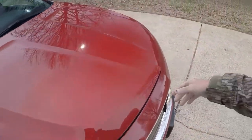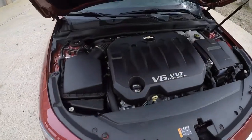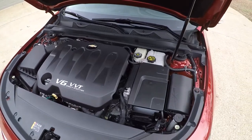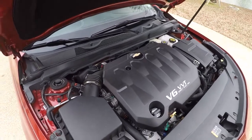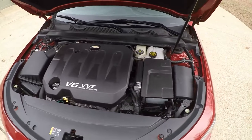This one has a V6. Most cars now have a 4-cylinder, but this one still has a 3.6-liter V6 — a reliable engine. I was getting 32 miles per gallon on the way up here, so on the highway you can get into the 30s, and probably low to mid 20s in the city. Not bad for a car this size.